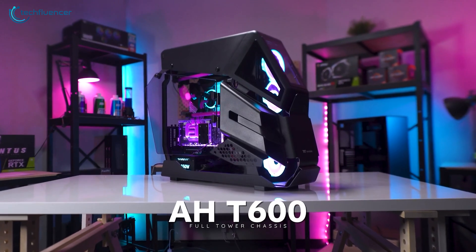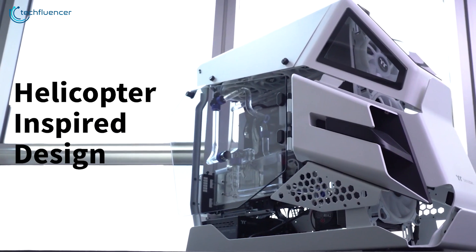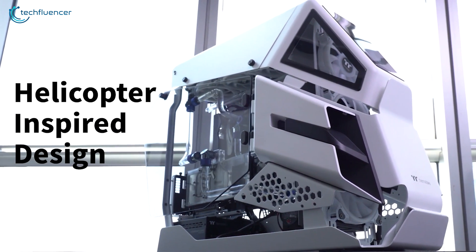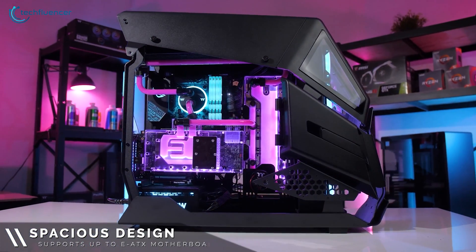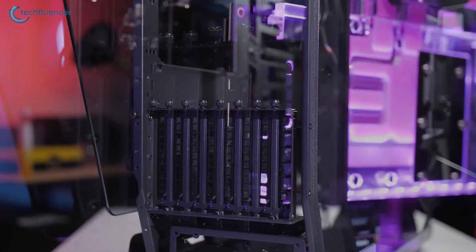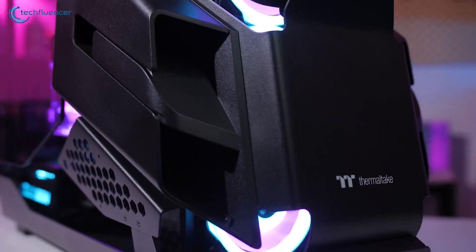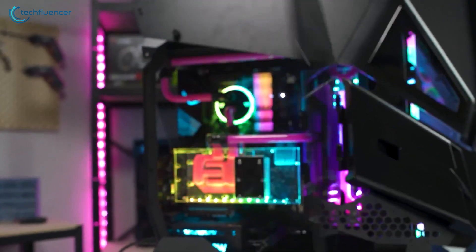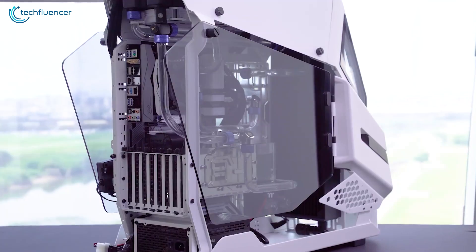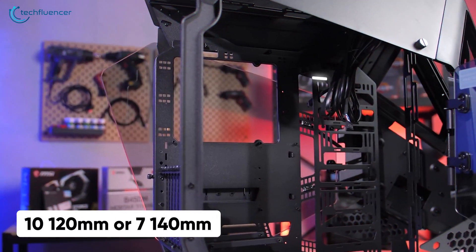Next up at number 4, we have the AHT600 by Thermaltake — a helicopter-themed dynamic PC chassis that you can use for almost any type of build including gaming and productive purposes. The space-themed design of this high-octane chassis can support motherboards up to E-ATX and has vertical GPU mount capability thanks to its patented rotational PCI-E slot. Forged with a sturdy Air Force-style architecture and two 5mm tempered glass panels on both sides, you will find this chassis quite sleek and futuristic. The open-frame design provides outstanding airflow, and it can support a total of 10 x 120mm or 7 x 140mm cooling fans for outstanding cooling performance.